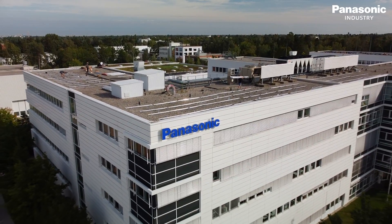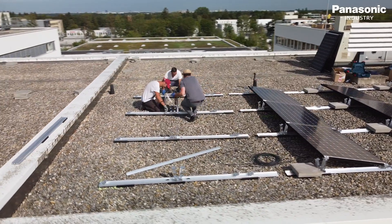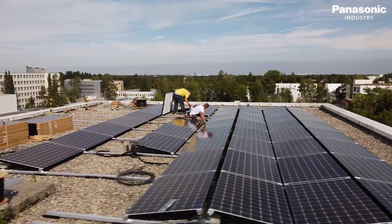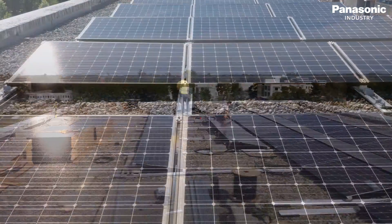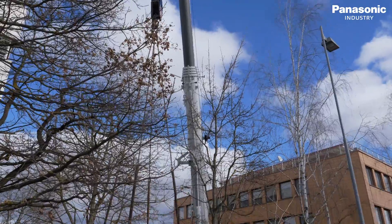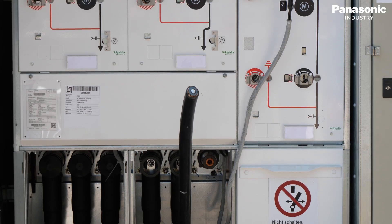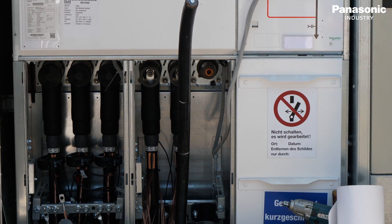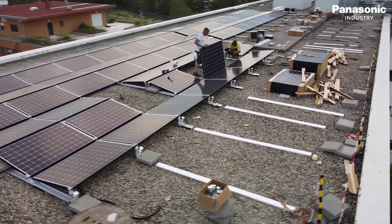Panasonic Industry Europe fully supports these targets and takes a big step forward by installing a photovoltaic installation here at the European headquarters in Ottobrun, Munich. The construction started with a new power grid connection for the Panasonic Campus Munich, followed by the inverter installation on the roof and the solar module installation.